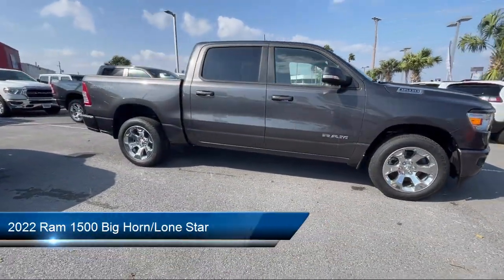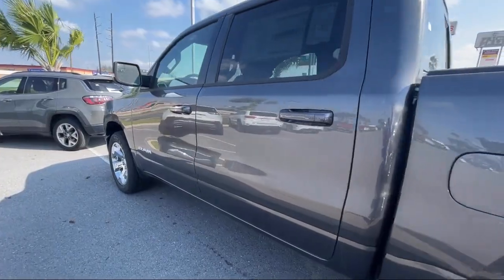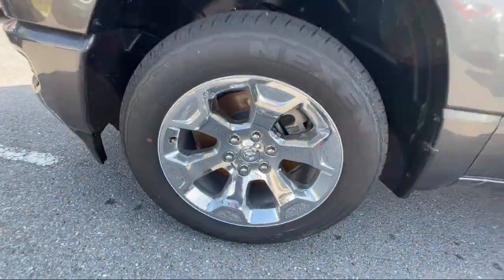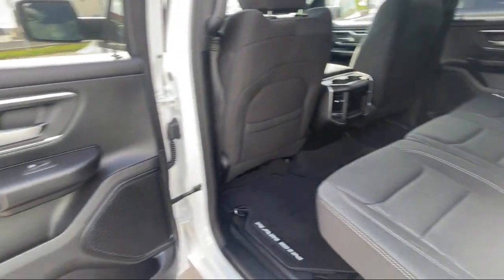It comes equipped with keyless entry, rear view camera, outside temperature display, heated door mirrors, Sirius XM Guardian emergency communication system, leather steering wheel with auto tilt-away, chrome bumpers, electronic stability control, air conditioning, and steering wheel controls.